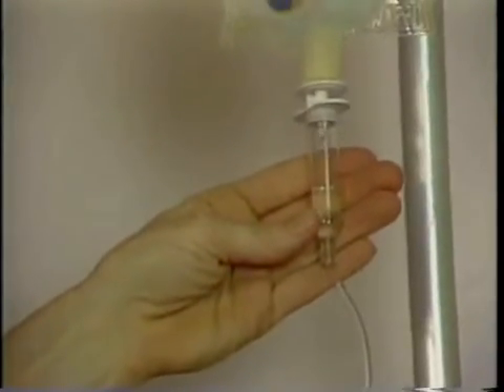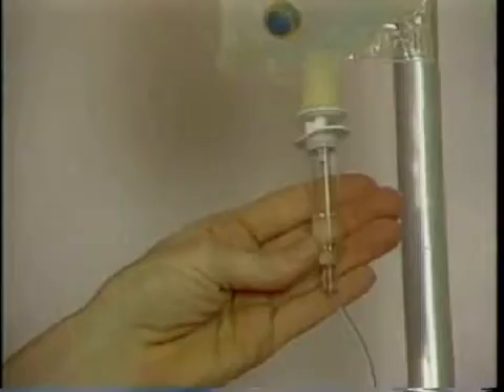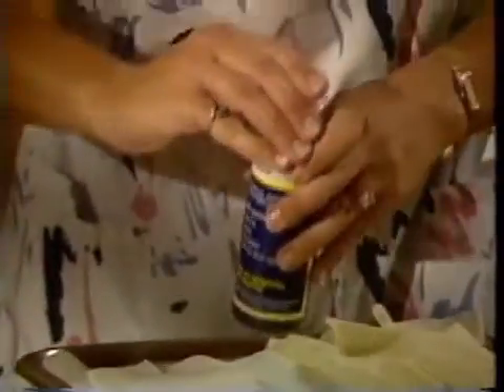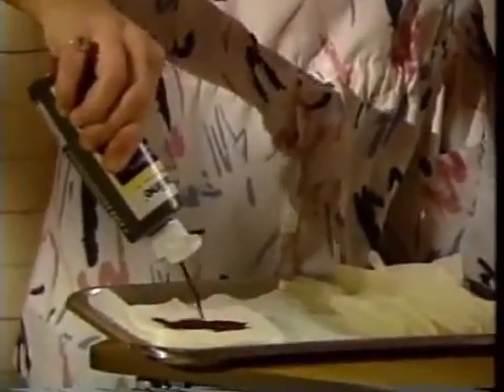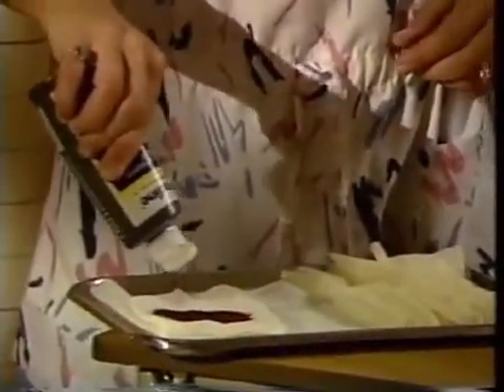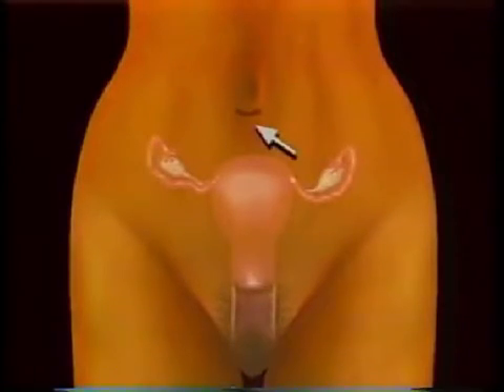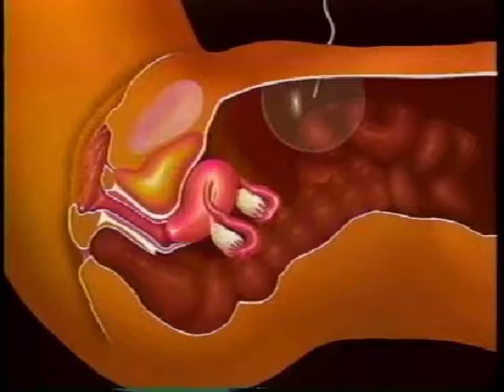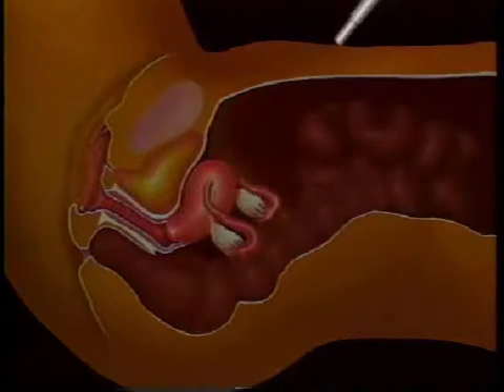An IV is started to administer fluids and medications. Usually, a sedative is given to help you relax. Then, once the chosen method of anesthetic has been administered, your abdomen will be cleaned with an antiseptic solution. A small incision is made near the navel, and gas is pumped into the abdomen to inflate it. The laparoscope is passed through this small incision and into the abdominal cavity.